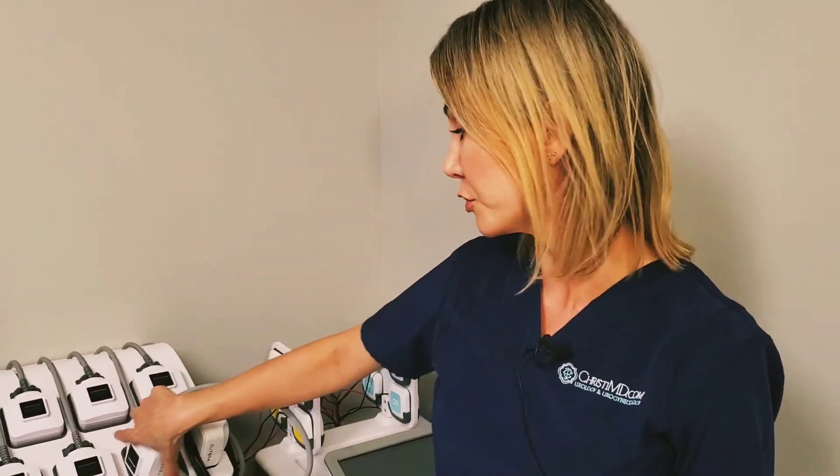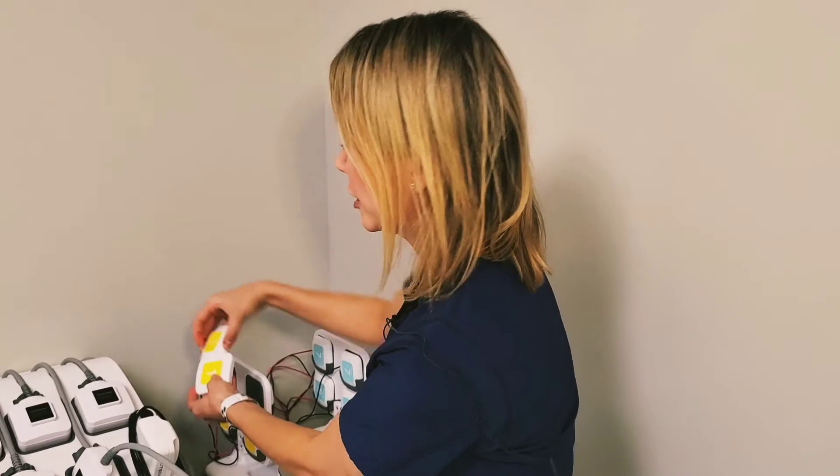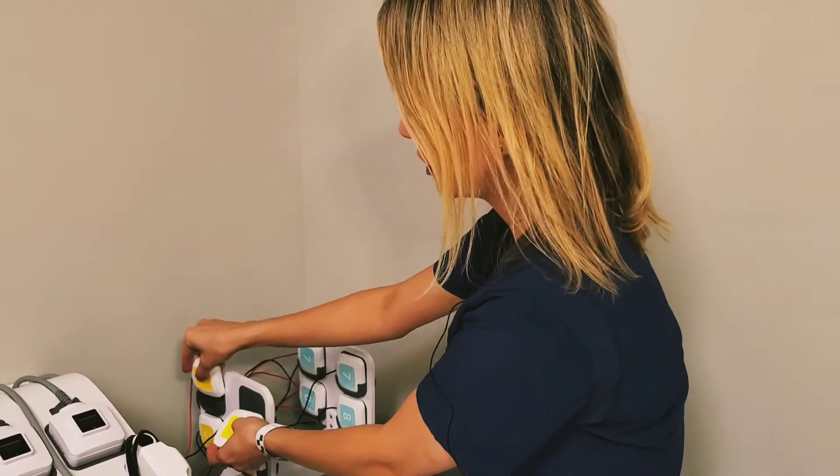The other device we have couples very well with the ID. It's called TruSculpt Flex, and we use these little electrodes — very tiny — to stimulate your muscle contractions. We place them on your abdomen, your glutes, your hamstrings, wherever you want to treat, and basically we're working you out right here in the office.